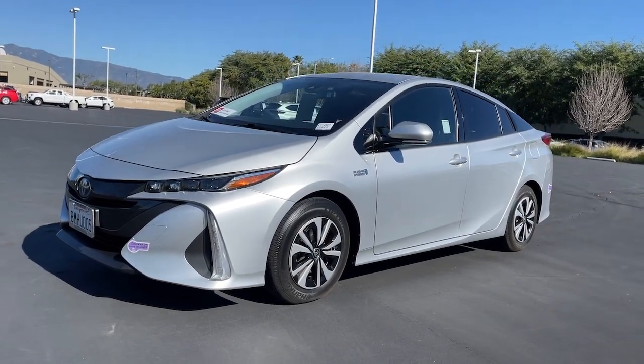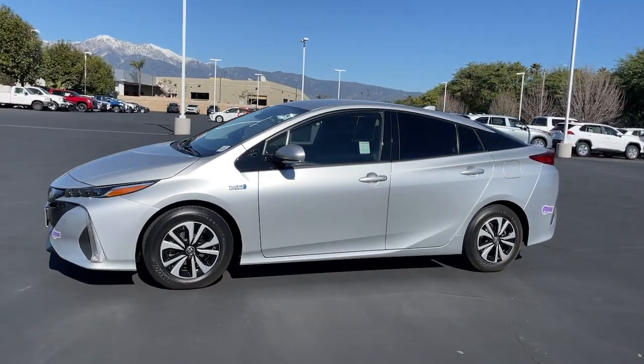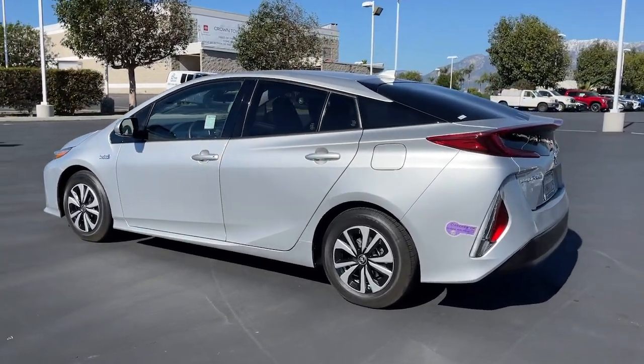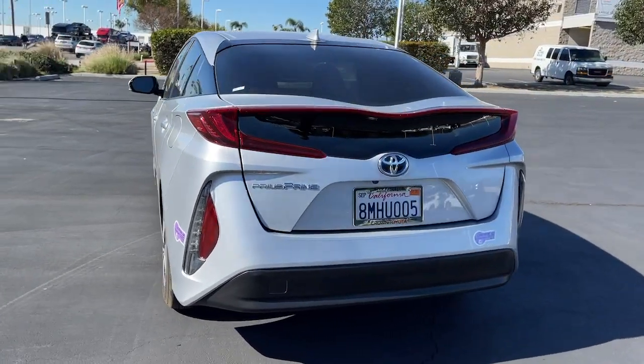Hop into the 2019 Toyota Prius Prime. With less than 50,000 miles on the odometer, this vehicle provides excellent value. Here's a Toyota Prius Prime, the advanced midsize hybrid that features a dual-motor drive system and charges in a standard household outlet.